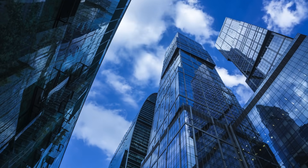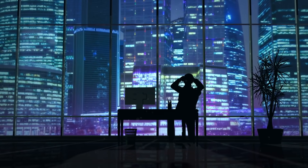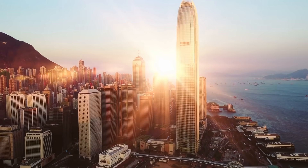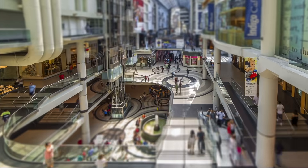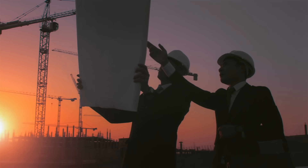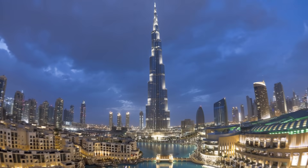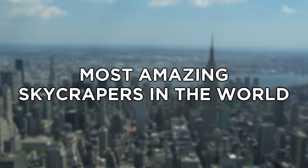Skyscrapers light up big city skies, hanging around above the world's most metropolitan cities. Along with providing compact office and residential space, skyscrapers double as tourist attractions, providing observation decks, malls, restaurants, and hotels. But architects don't just look to make behemoth buildings tall — they must stand out when compared to other monster buildings around the world. Coming up are the world's most amazing skyscrapers.